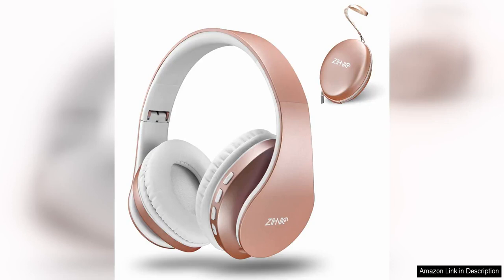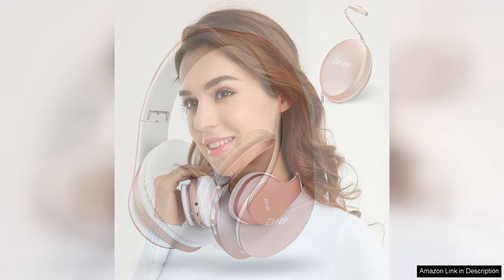The ZIHNIC Bluetooth headphones over-ear are a versatile and convenient option for those in need of both wireless and wired audio capabilities. The headphones are designed with comfort in mind, featuring soft over-ear cushions and an adjustable headband for a customised fit. The foldable design makes them easy to transport, making them a great option for on-the-go use.